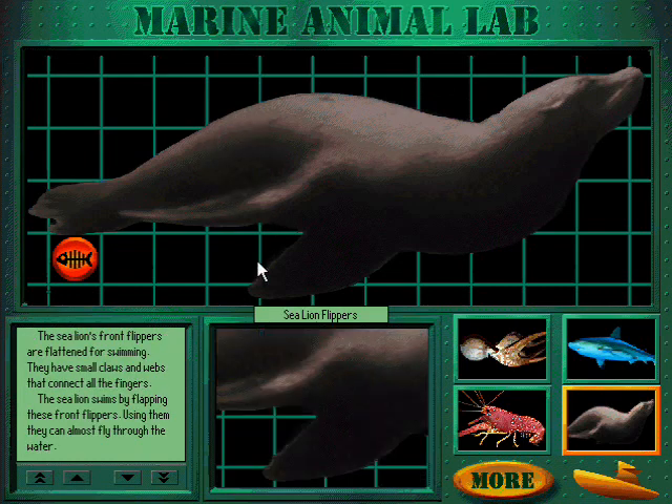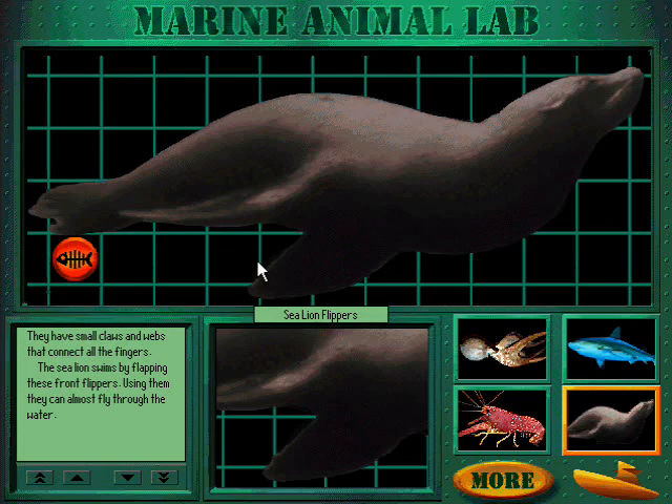The sea lion's front flippers are flattened for swimming. They have small claws and webs that connect all the fingers. The sea lion swims by flapping these front flippers — using them, they can almost fly through the water.